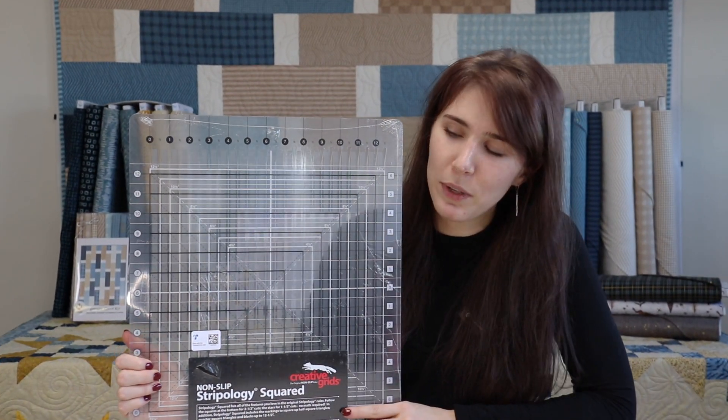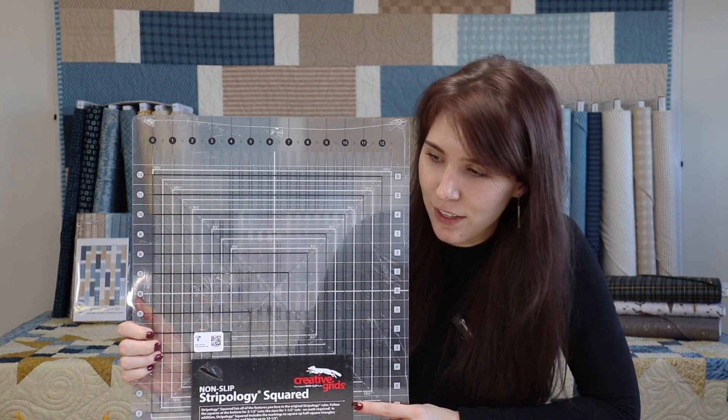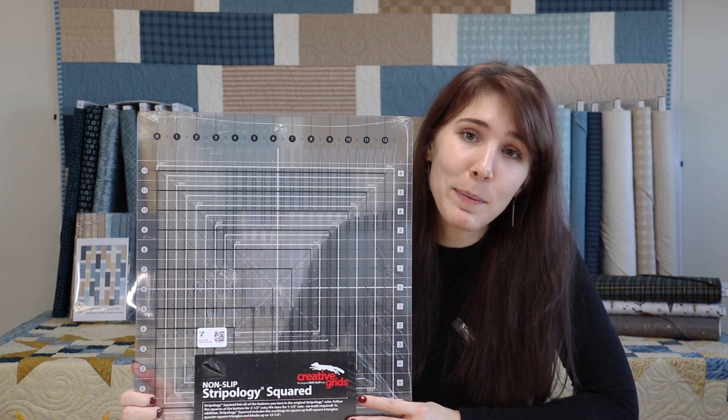Stripology rulers are a fan favorite in the world of quilting. The slotted ruler ensures precise cuts every half inch, making cutting more accurate and just a bit easier.